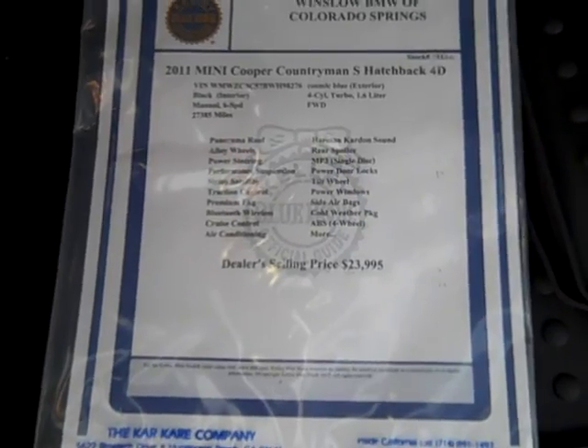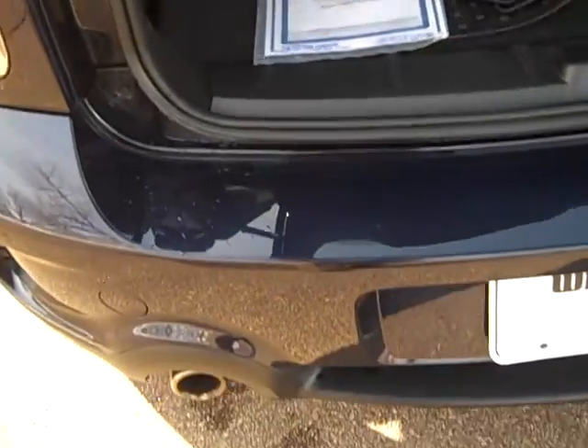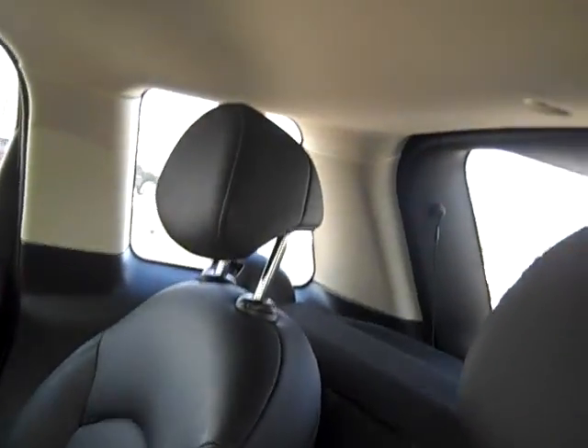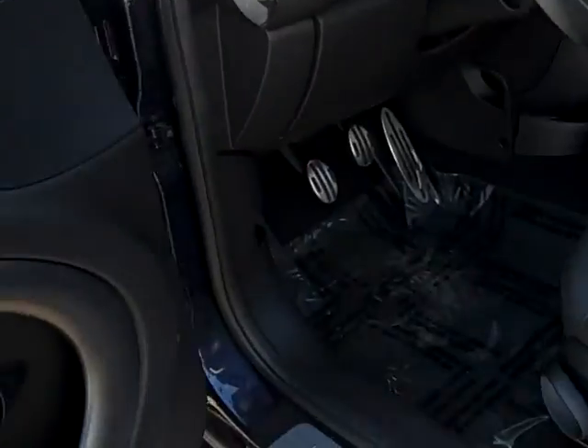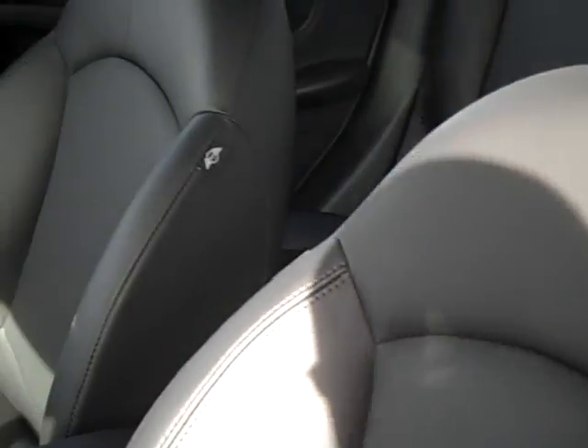We're asking $23,995 for it. I'm going to show you the interior. This is a non-smoker's car, by the way. Basically you've got the leather with the inserts. The door panels are perfect. I'm going to zero in on the bolster — sometimes when people get in and out they start getting a little bit of abrasions and whatnot, but this car has none of that. It's in great shape.